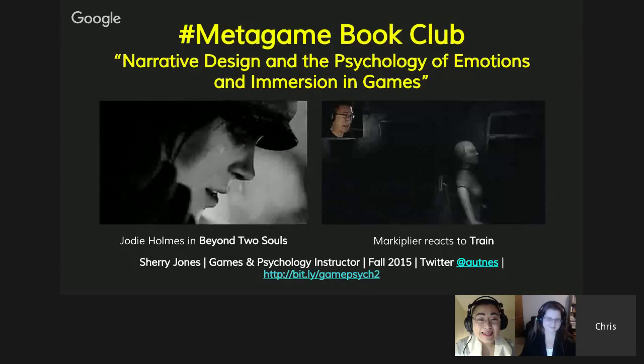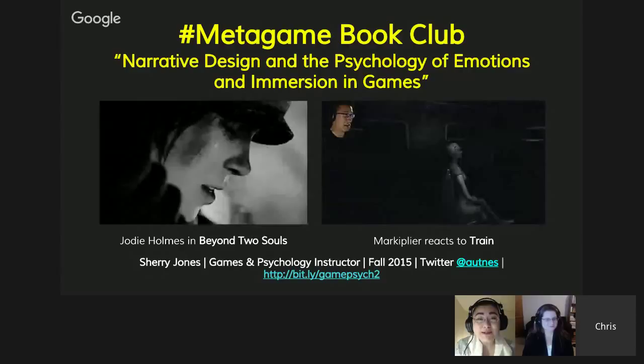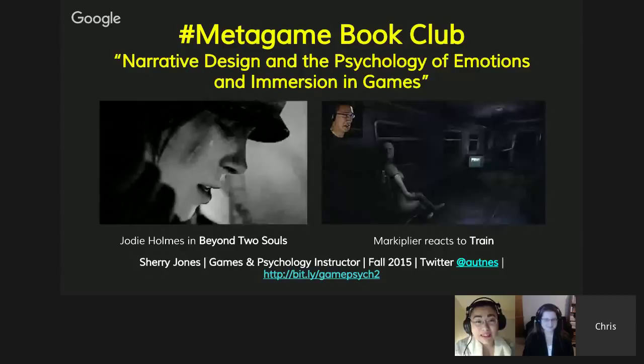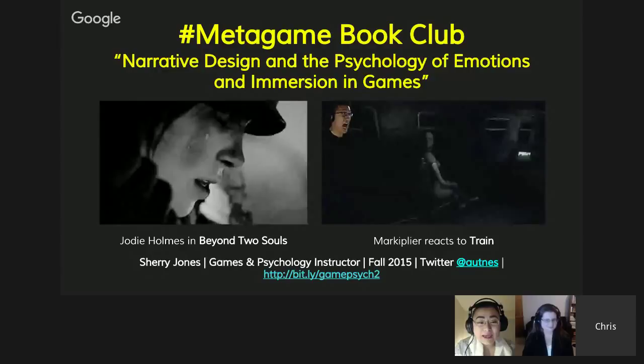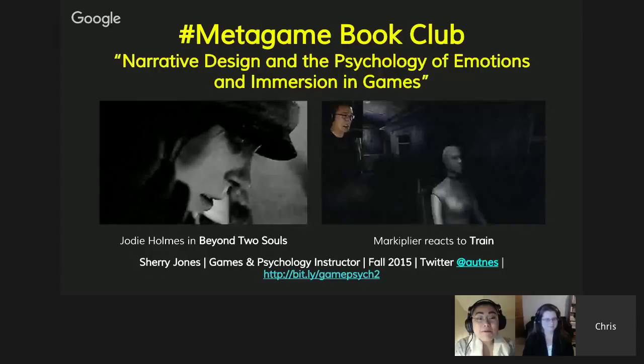Thank you, Carrie. This is week two for Games and Psychology, and the topic is: Narrative Design and the Psychology of Emotions and Immersion in Games. I decided to put two images in the front of the slides because they're so relevant. The one on the left is the character Jodie Holmes in a game called Beyond Two Souls. There is a choice element to it — interactive fiction. The design of the characters captures very delicate emotions on the face; she is crying. When this game came out, people felt like they could really relate to the character.